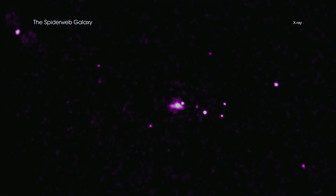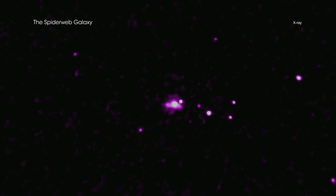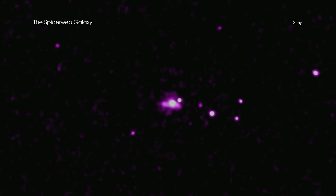The Spiderweb appears to be exceeding the lofty standards of even this active period in the universe. The 14 sources detected by Chandra imply that about 25% of the most massive galaxies contain actively growing black holes. This is between 5 and 20 times higher than the fraction found for other galaxies of a similar age and with about the same range of masses.